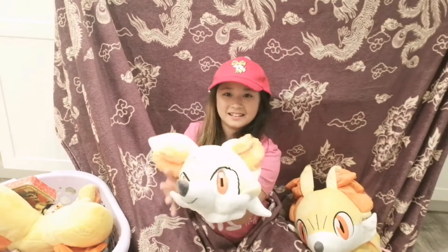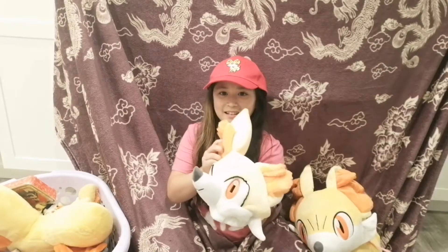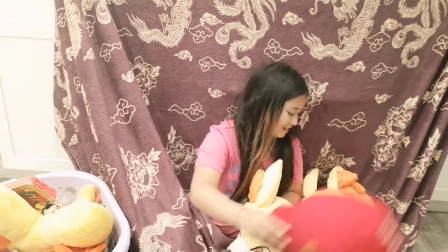The next item I have is this other Fennekin hat. I like it a lot because it's super soft, so I'm going to take off this one.